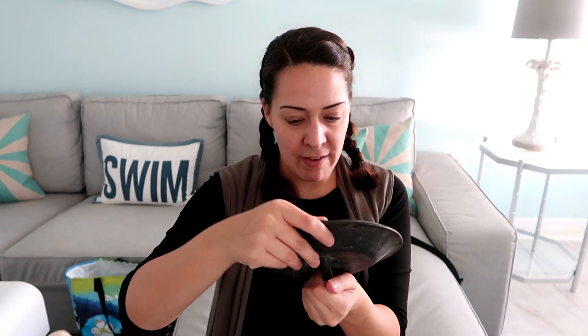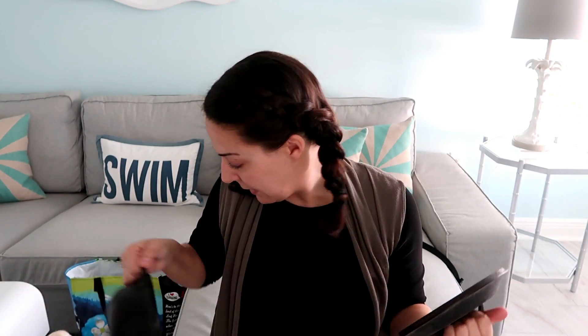I have never bought cast iron before — not because I have anything against it, but it's heavy and usually expensive. I found this Lodge brand cast iron pan, it's so heavy and it's marked 5 IC. It needs cleaning — I'm sure I can YouTube how to clean cast iron.